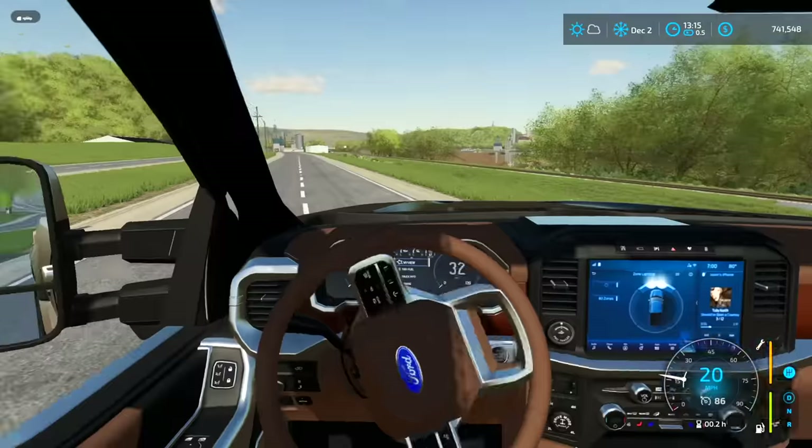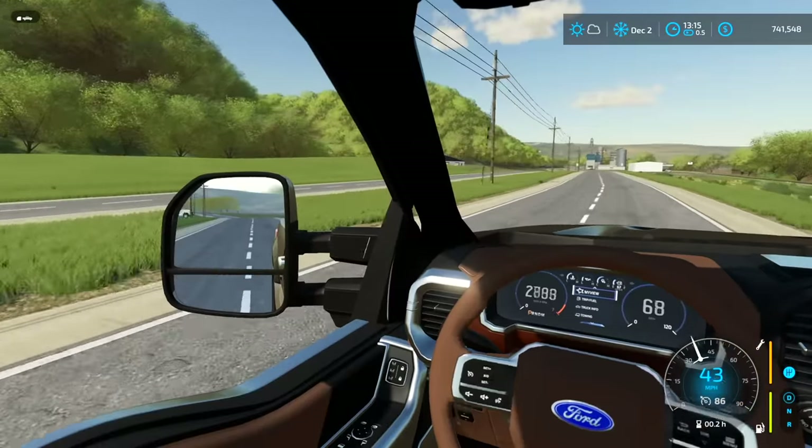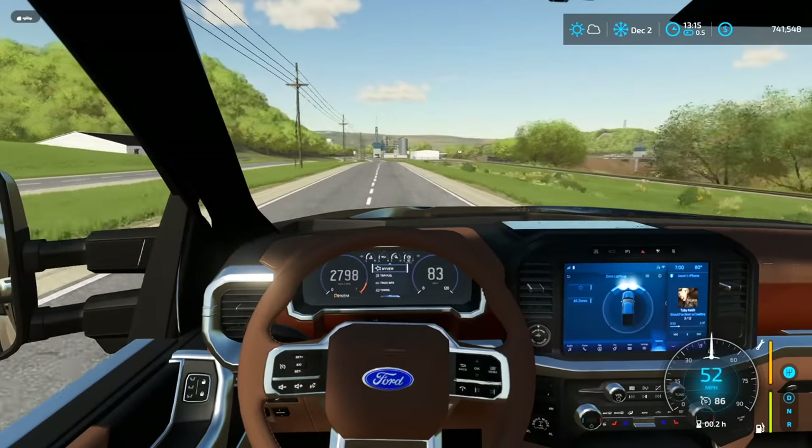We got a truck and we're headed home. This is going to be the new farm truck for the 2023 series. Thanks for watching guys — hopefully you enjoyed this one and we'll see you in the next one.